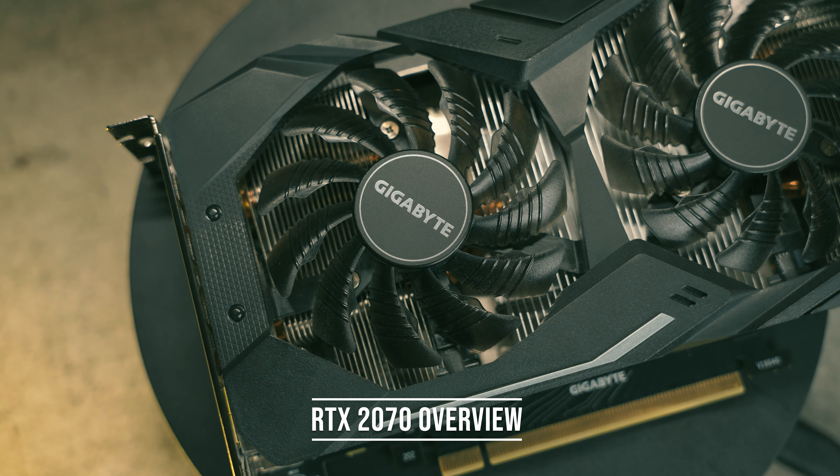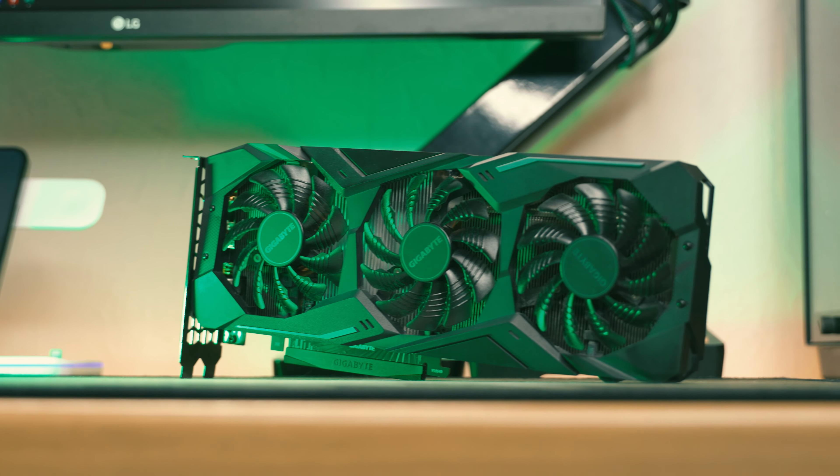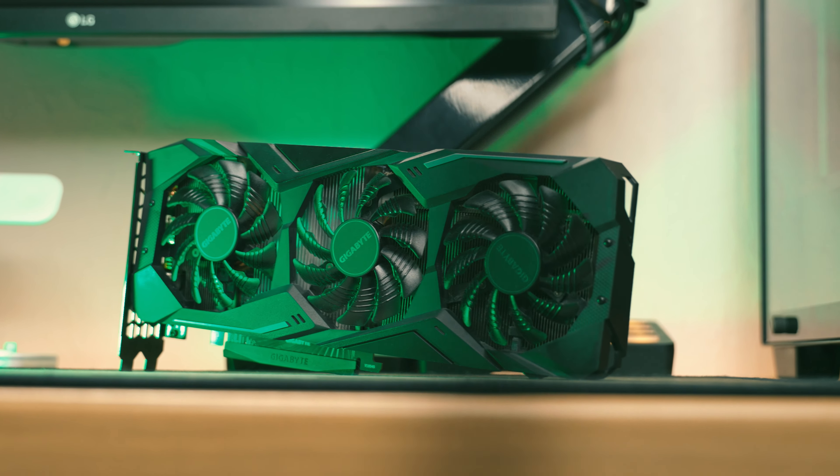NVIDIA's RTX 2070 was an upper mid-range GPU back from 2017. These days they go for around £170 on sites like eBay, and that's what I paid for this Gigabyte model, kind of.